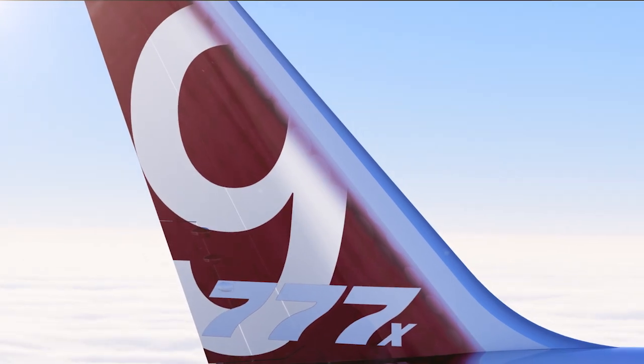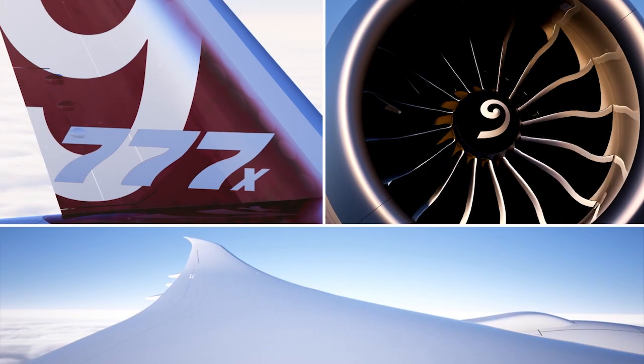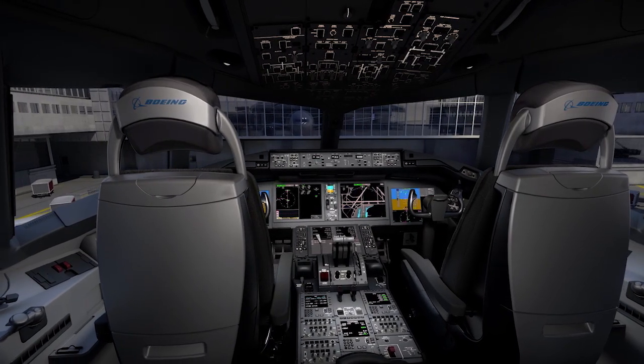Then there's the tail. The naceau. The raked wingtip. All exclusive technologies that add up to efficiency.